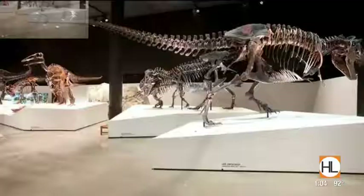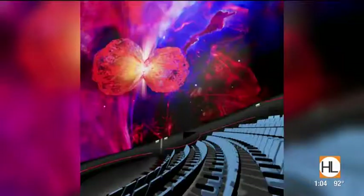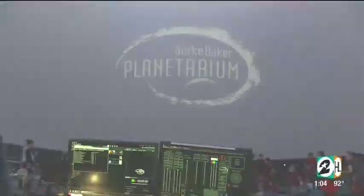One of those attractions is the Houston Museum of Natural Science, and I got a sneak preview. The Houston Museum of Natural Science was founded in 1909. Its mission has always been to enhance in individuals the knowledge and delight in natural science and related subjects.